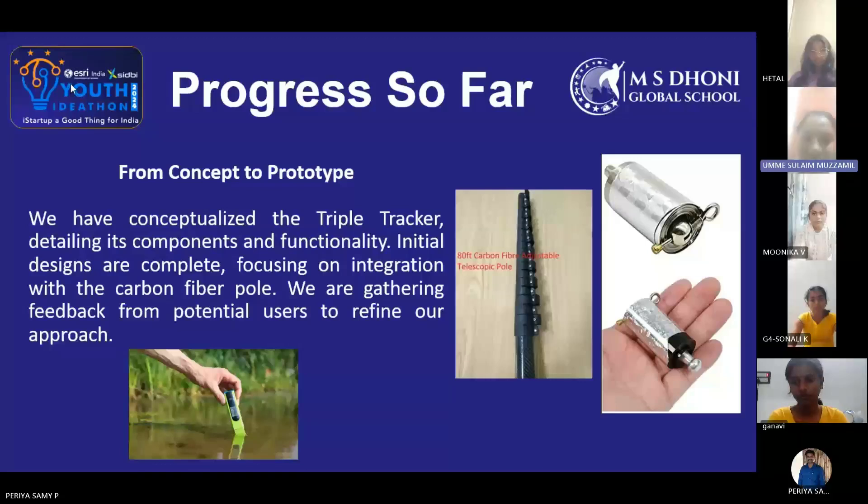Progress so far — from concept to prototype: we have conceptualized the Triple Tracker, detailing its components and functionality. Initial design and planning focus on integration with the carbon fiber pole. We are gathering feedback from potential users to refine our approach.